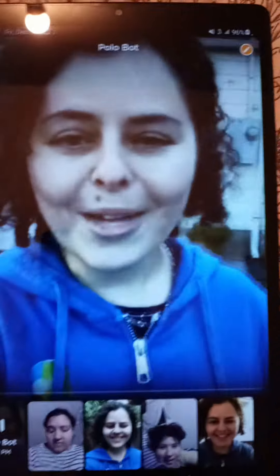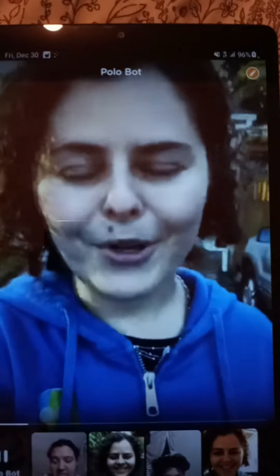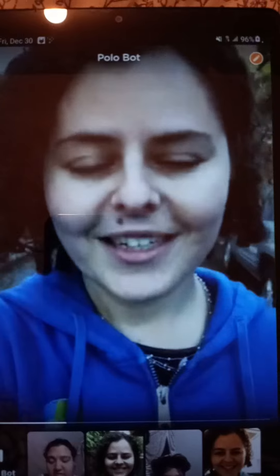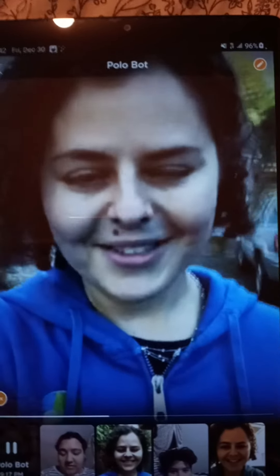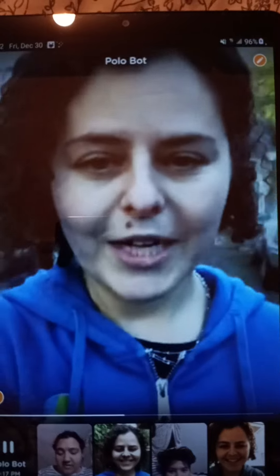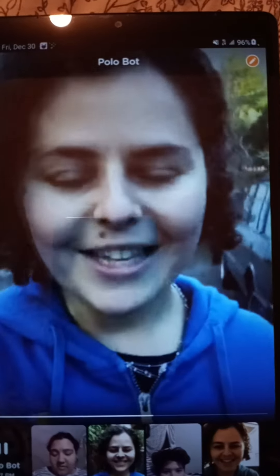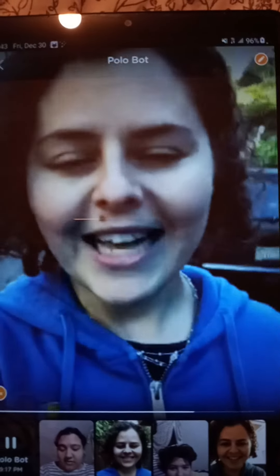Hi there, welcome to Marco Polo. My name is Vlada and I'm one of the founders. Marco Polo is a video chat for busy people — it makes it possible for you to see your loved ones and feel like you're together, even when you're separated by time and distance. You take turns talking when you have time. If your loved one is there, they can watch live; if not, no problem — Polo messages are saved and they can watch them later.